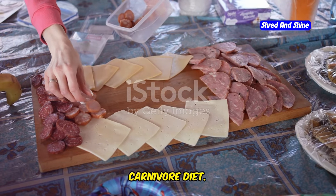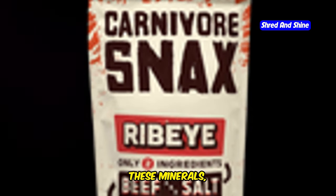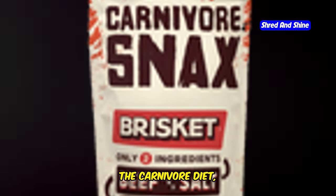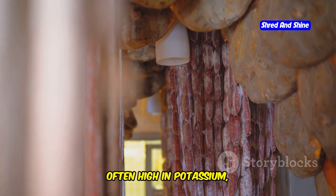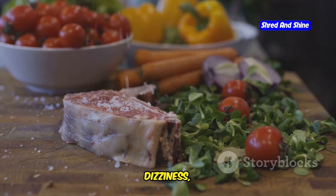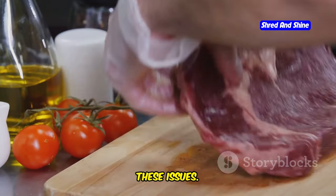Electrolytes play a vital role in maintaining optimal health, especially on a carnivore diet. These minerals — including sodium, potassium, magnesium, and calcium — are essential for muscle contractions, nerve impulses, and fluid balance. The carnivore diet can lead to electrolyte imbalances due to the restriction of certain foods; many fruits and vegetables high in potassium are eliminated, potentially leading to deficiency. Symptoms can include fatigue, muscle cramps, headaches, dizziness, and irregular heartbeat. It's crucial to replenish electrolytes through diet or supplementation to prevent these issues.